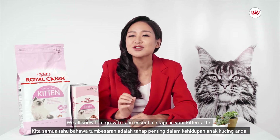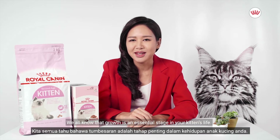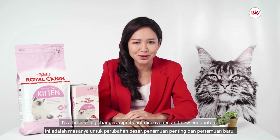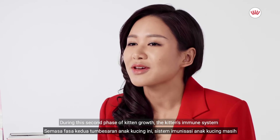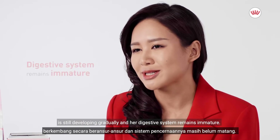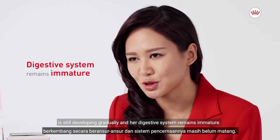We all know that growth is an essential stage in your kitten's life. It is a time of big changes, significant discoveries, and new encounters. During the second phase of kitten growth, the kitten's immune system is still developing gradually and her digestive system remains immature.